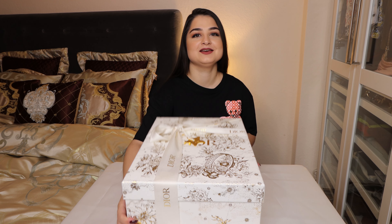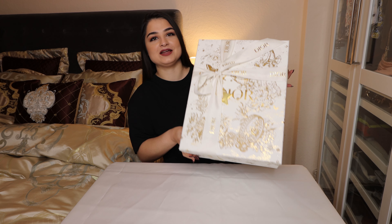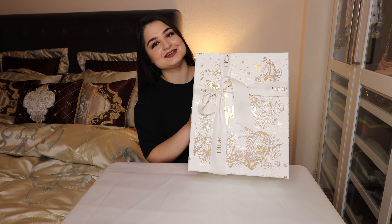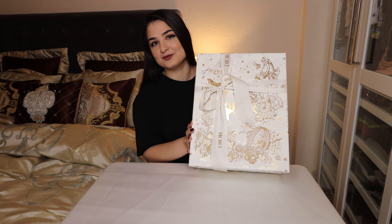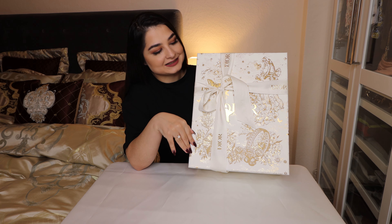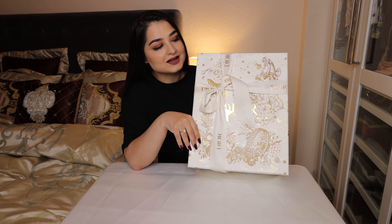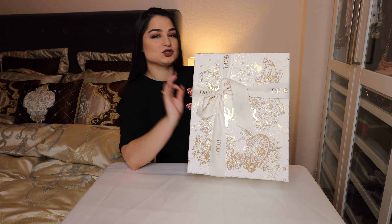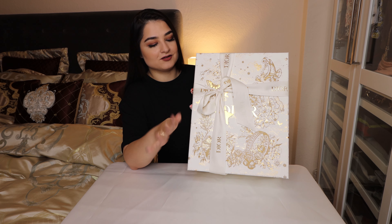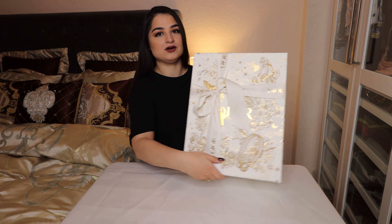As you can see, we have a brand new Dior box out here, which contains my most favorite Dior bag that I will show you in a minute. It is the Christmas edition from Dior, which I am in love with. It is so elegant and I really love the golden accents of the box.